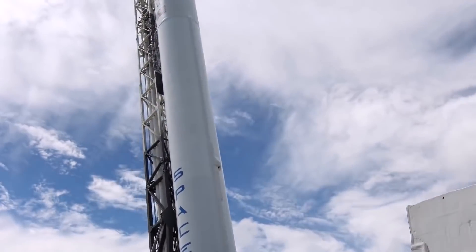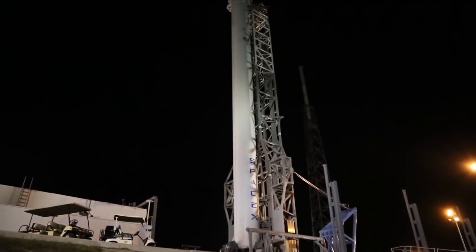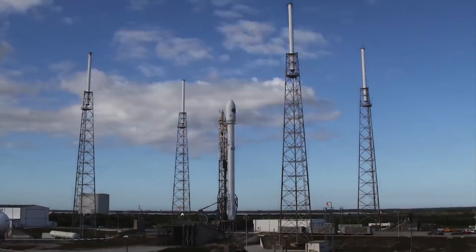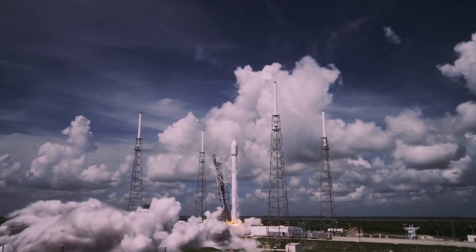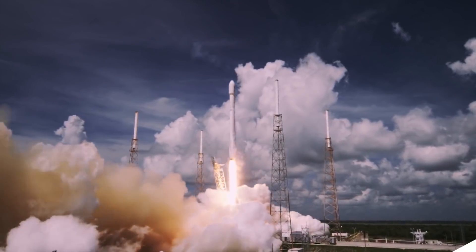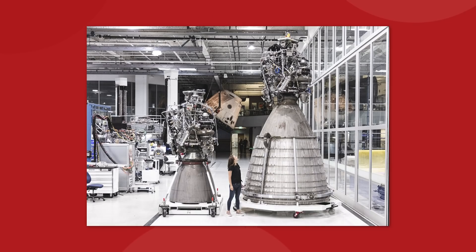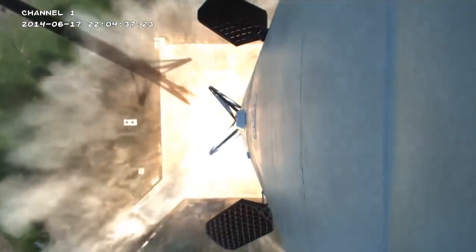SpaceX is a company that just does not stop. They have been relentless with their innovation over the years and the pace that they are setting is only getting faster. There is a lot to talk about, too much in fact, so in today's video we're dialing down on three more SpaceX projects: the Super Heavy booster, the autonomous drone ship, and the new Raptor engine factory coming soon to Texas.